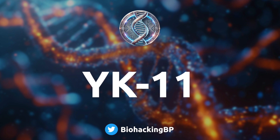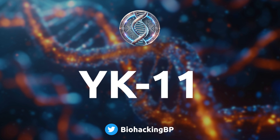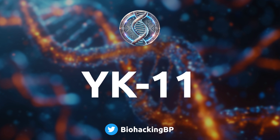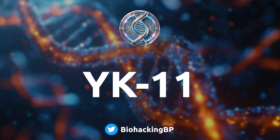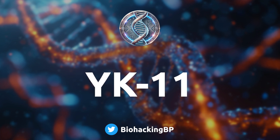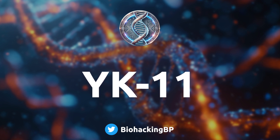YK11's structure is similar to DHT, and that's where the myostatin angle comes in. Myostatin is a protein that basically limits muscle growth — it's like your body's genetic muscle limiter saying 'that's enough muscle for you.' Some early research suggests YK11 might be able to release that brake by increasing production of another protein called folistatin, and folistatin actually inhibits myostatin. So it's like a double negative — telling the limiter to stop limiting — which means you could potentially unlock even greater muscle growth than we've ever seen before.